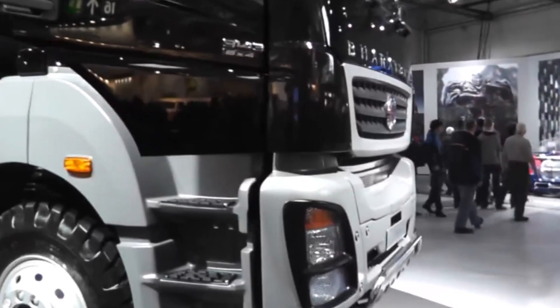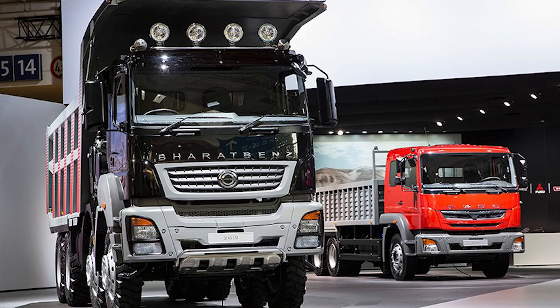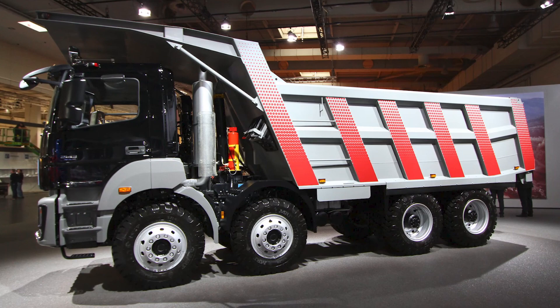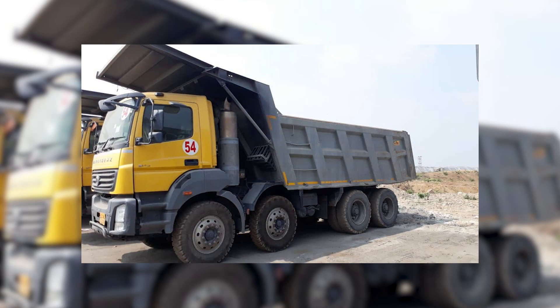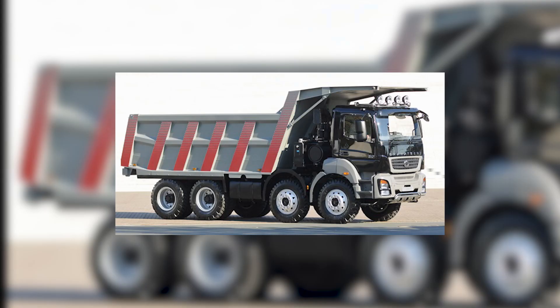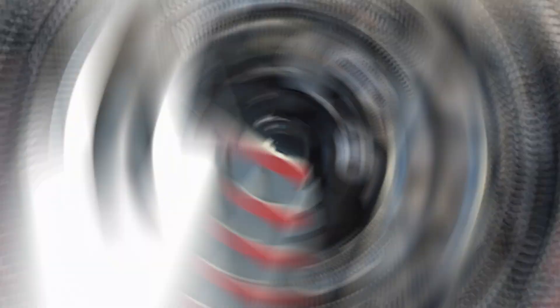The Bharat Benz 3143CM Transit Mixer is a beast of a vehicle tailor-made for the concrete jungle of construction projects. With the heart of a 430 horsepower engine, it doesn't just transport concrete — it practically dances with it. Its drum can hold up to 7 cubic meters of concrete, built on a rugged chassis with a transmission smoother than butter on hot toast. It's a concrete maestro, a powerhouse of mixing might, and a smooth operator in construction.